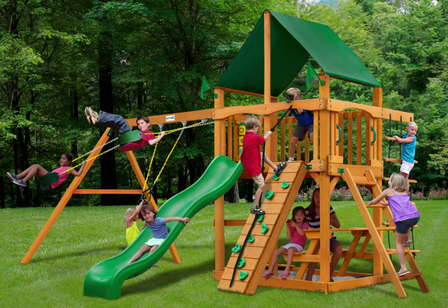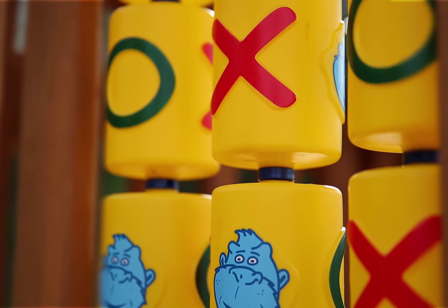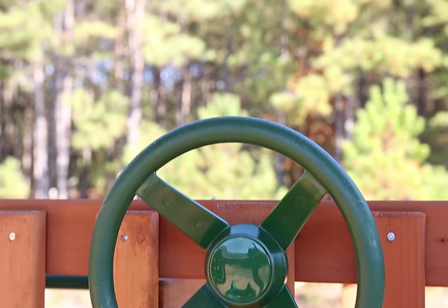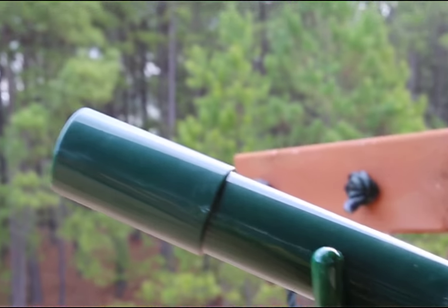Fun in the Sun won't ever be more fun than with the Gorilla Playset's Chateau 2 Swing Set with Amber Post and Sunbrella Canvas Green Forest Green Canopy. This set has a wiki wave slide, swings, and a built-in picnic table just to start off.